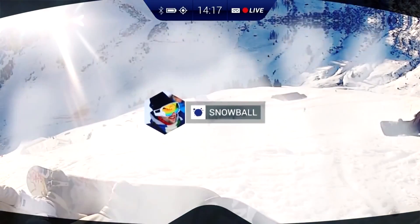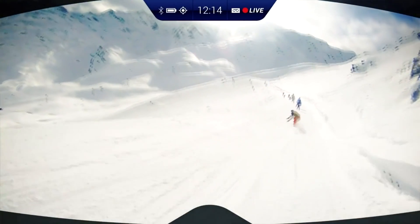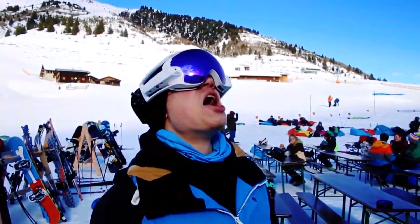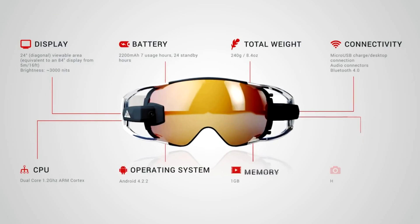One of the best things about Ride On is the Full HD camera. It allows you to shoot up to 3 hours of video. Ride On has 16GB of memory, and these glasses can work for 8 hours straight thanks to its 2200mAh battery.